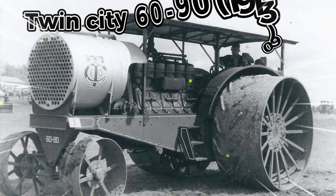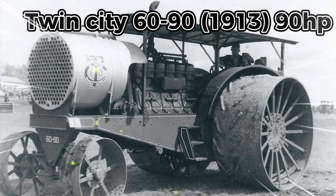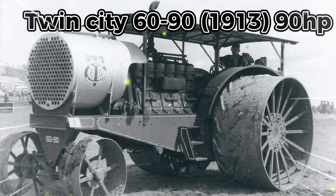The first tractor is the Twin City 60-90, 1913, 90 horsepower, made in the early 1900s. American and Canadian farmers were bringing large areas of prairie land into cultivation for the first time. Big power was the fashion and the Twin City 60-90 model enjoyed a brief spell at the top of the league table.